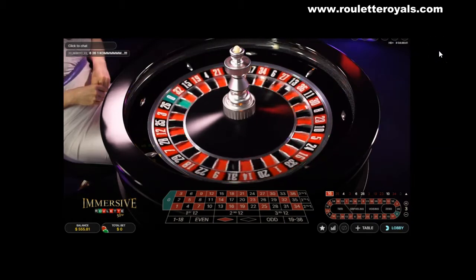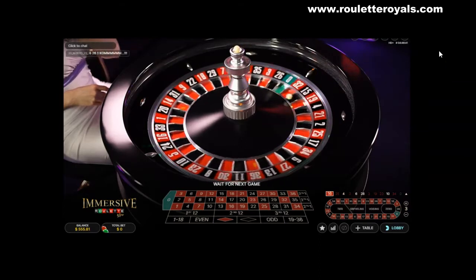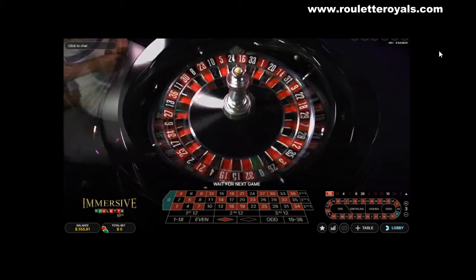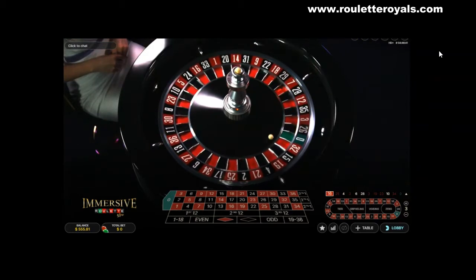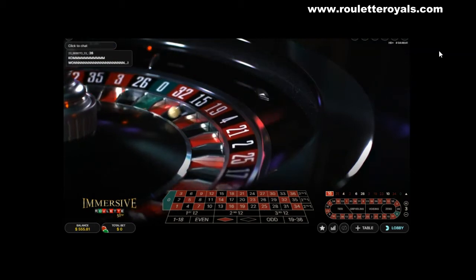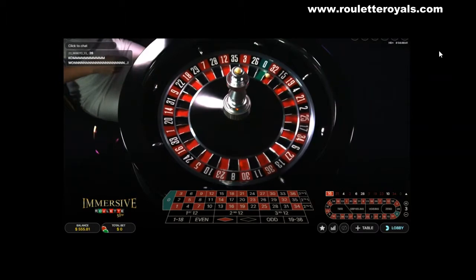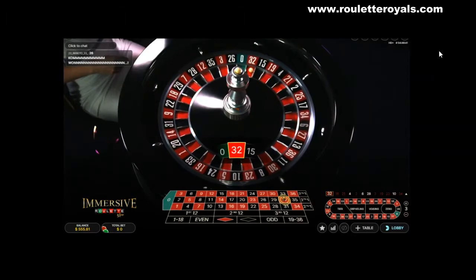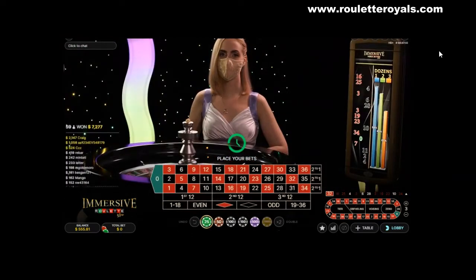Santa can see the quest back in action. We're going to scale up on Immersive Roulette. You don't need a big balance to run it up. I have about $555.81. So you don't need a lot of money to make money with Roulette or even start on the Roulette Royals Apprenticeship Program.